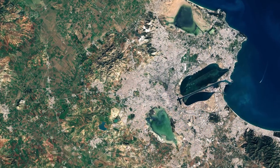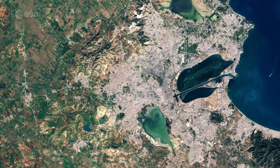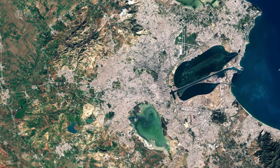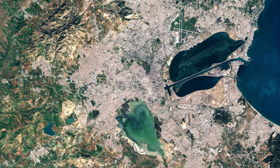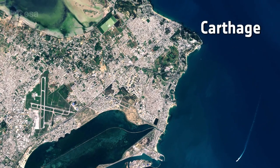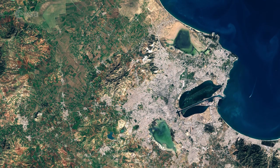Captured on December 15th of last year, the image shows part of the Mediterranean's Gulf of Tunis, which provides natural protection for this ancient city and busy port. The area has seen a series of settlements over the last 3,000 years, but arguably the most famous is Carthage, which now forms a suburb to the northeast of the centre of Tunis.